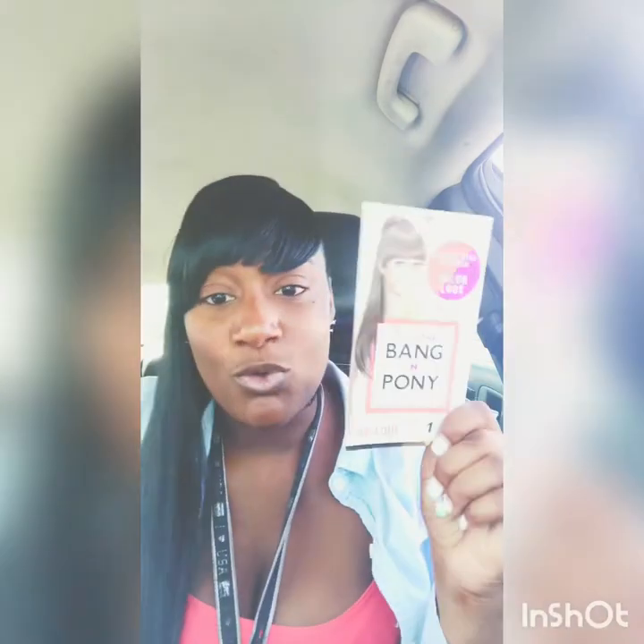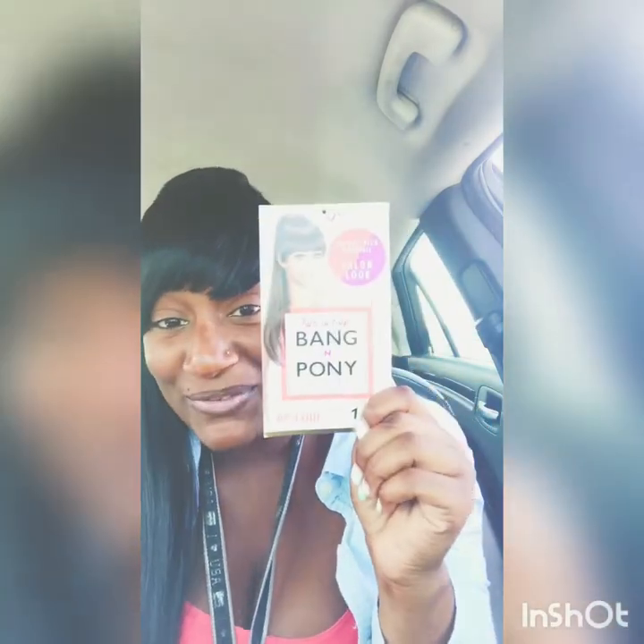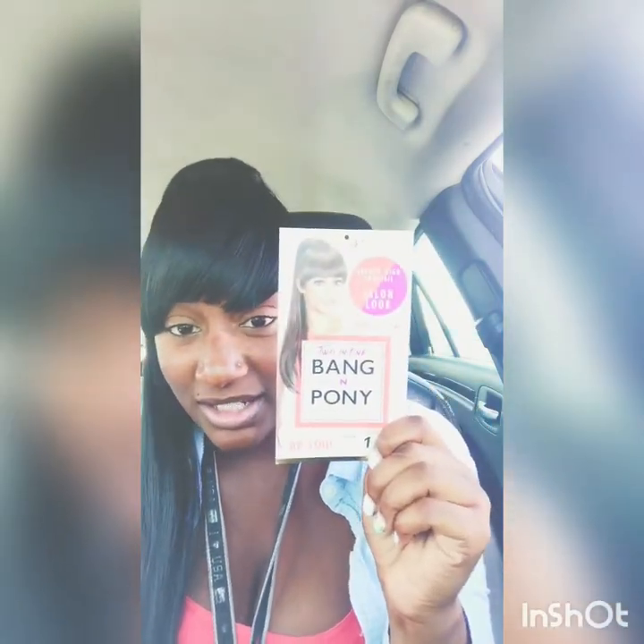I bought this from my local beauty store. It is the Vivica A. Fox Hair Collection Bang and Pony — it is literally a bang and a ponytail combined together.